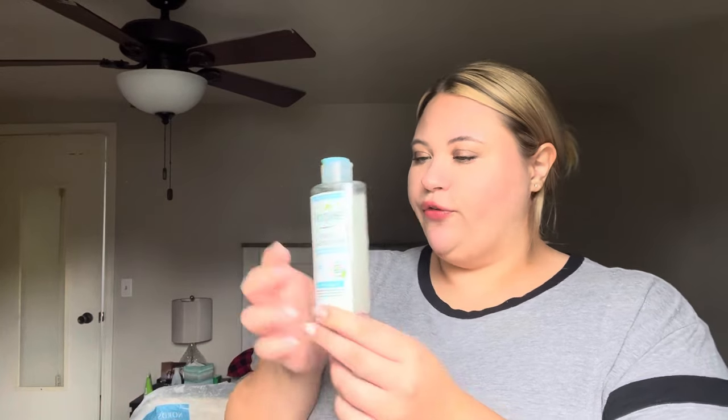Some skincare. I finished the Simple Micellar Cleansing Water — the water boost version. I felt like this was really good. I always get my micellar water from either Ulta or TJ Maxx, and I believe I got this one from TJ Maxx. I really liked it and would repurchase in the future. The only downside is it comes in a smaller bottle and I prefer bigger bottles for micellar water. So maybe a repurchase in the future.